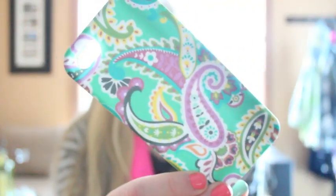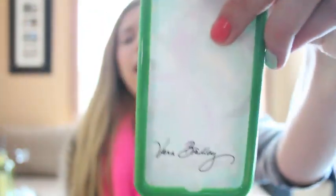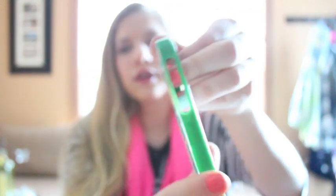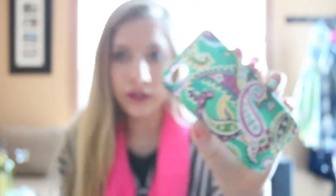The next case is this Vera Bradley one in the pattern 'Tutti Frutti.' If you watched my morning routine you saw this case on my phone. It's really cute. The only downside is it sometimes comes off really easily, but other than that it's so cute and very springy, so I might put it back on my phone.